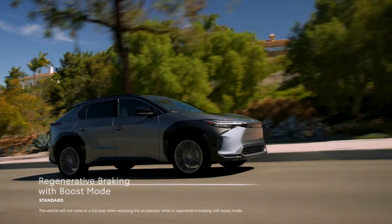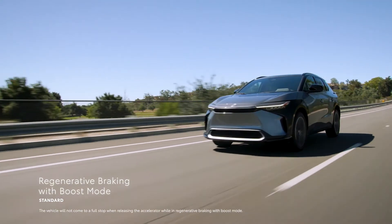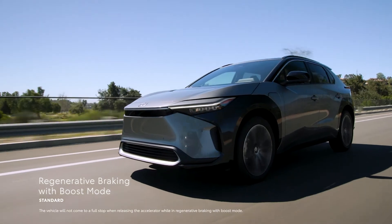Regenerative braking with boost mode provides extra convenience by enabling drivers to slow the vehicle down by simply lifting their foot off the accelerator.